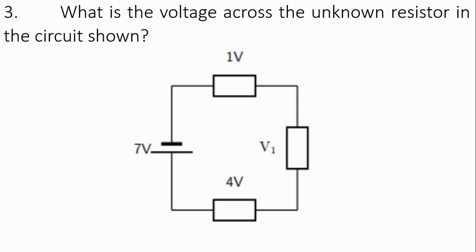What is the voltage across the unknown resistor in the circuit shown? You could try this on your own — I assure you it's simple.